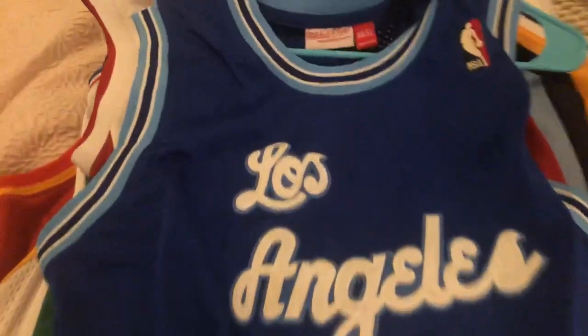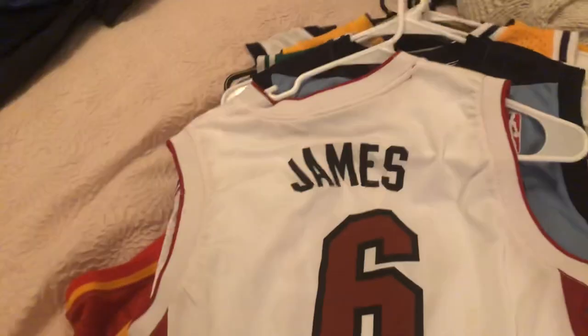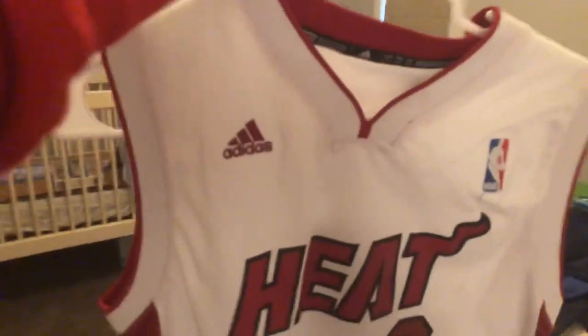Next, we got our Kobe Bryant '96 vintage blue Lakers — Mitchell and Ness. This is probably top five in my collection. This one is absolutely, unbelievably awesome. Next, we got our LeBron James Miami Heat. LeBron was a beast with Miami — he's been a beast with every team he's been on. It's pretty cool. Official Adidas.